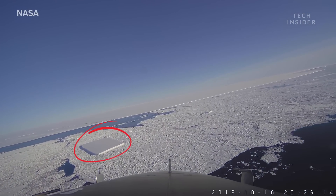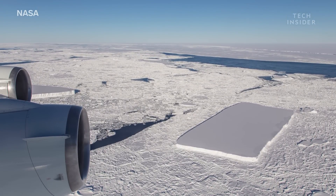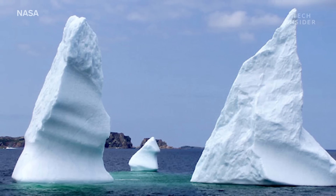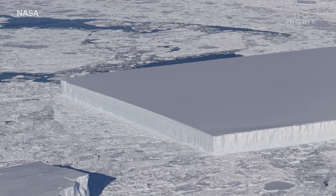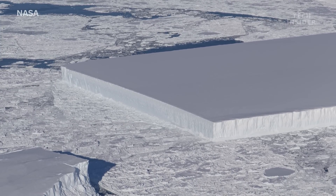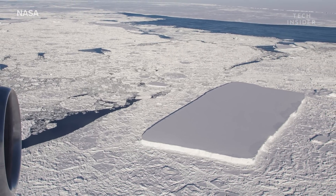What you're seeing is a tabular iceberg. Tabular icebergs form a plateau with a flat top, unlike non-tabular icebergs, which usually have a rounded top. This iceberg was photographed in October by NASA scientist Jeremy Harbeck. Most icebergs look similar to this at first, although this one is exceptionally rectangular.